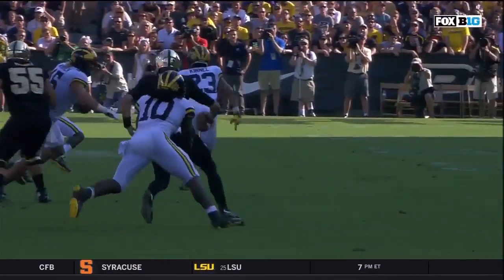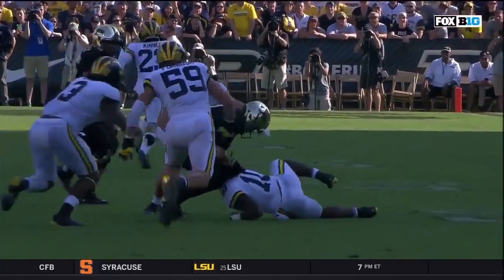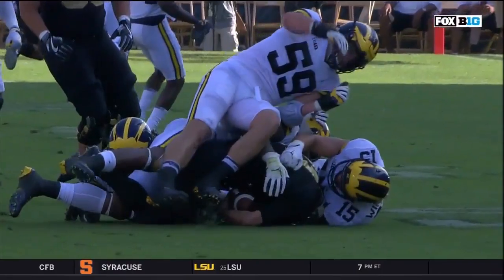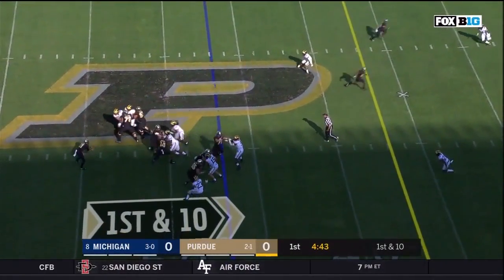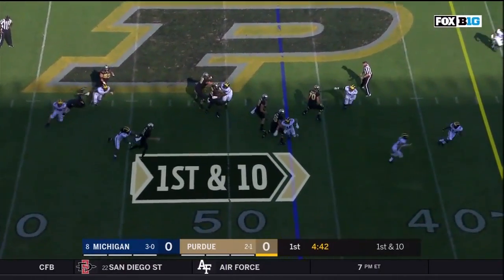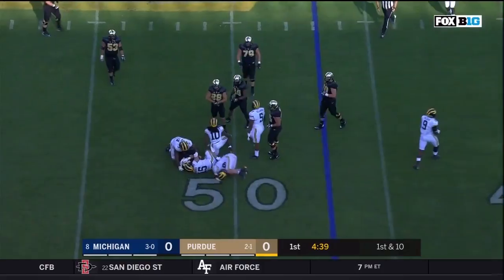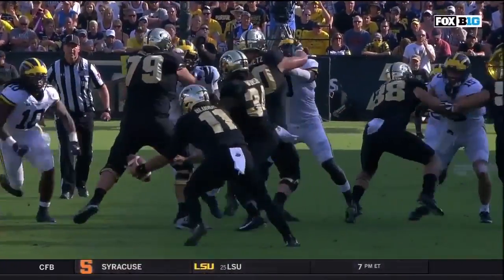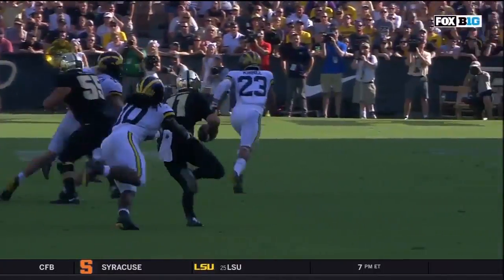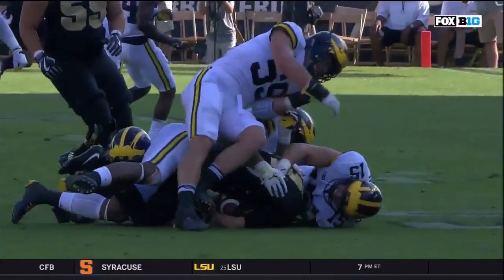He sees the running back not really hit the hole very hard — the running back didn't do a tremendous job selling it. But you see Devin Bush actually looks at the quarterback and realizes what's happening before the running back has a chance to throw the ball back to the quarterback. Devin just goes right after the quarterback, completely ignores the running back, and breaks up this play. Purdue tried to fool us once again, and the defense played very disciplined. Devin Bush diagnosed this very quickly, attacked it, and wrecked this play.